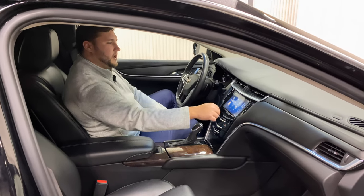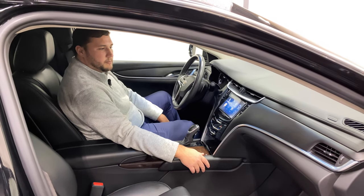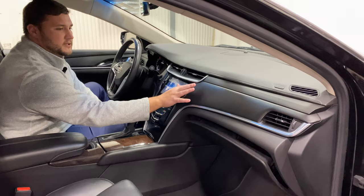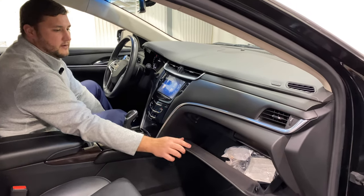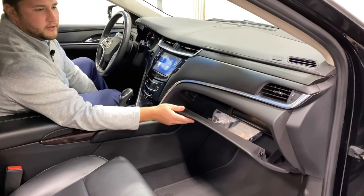Around that you'll also have your hazard button, your traction control, and your glovebox button. You'll notice there is no handle on the glovebox, so you simply press that glovebox button and it will drop down and open up to your manual as well as a couple other reading materials.